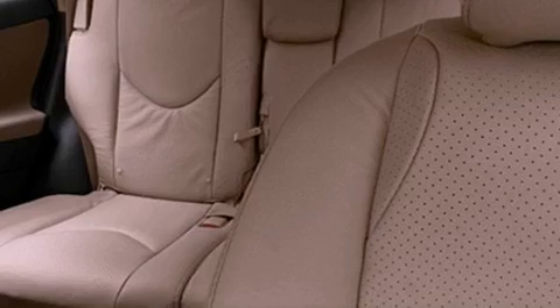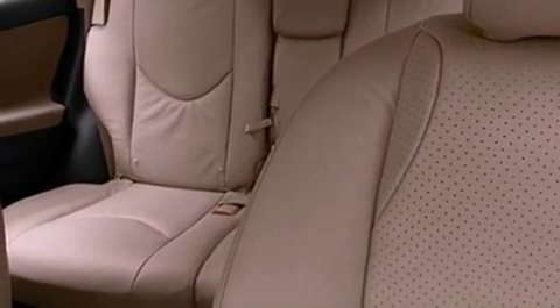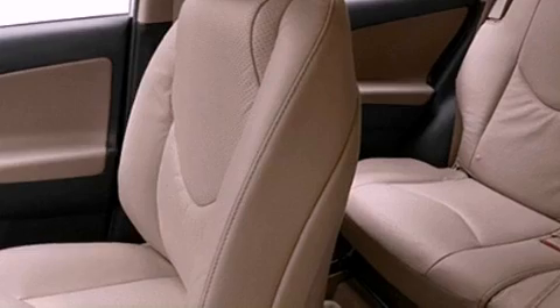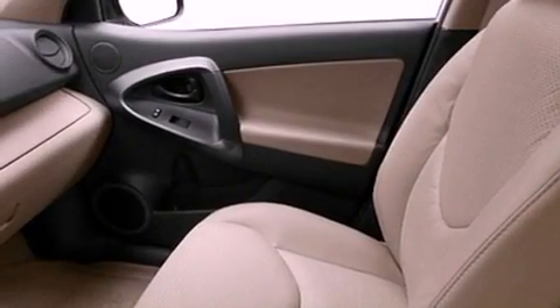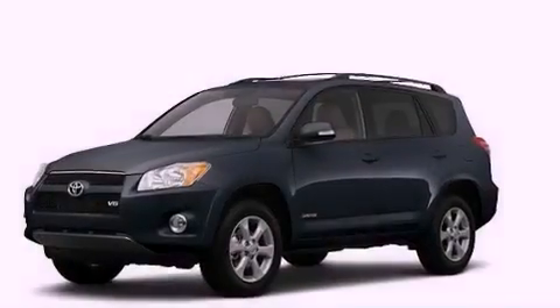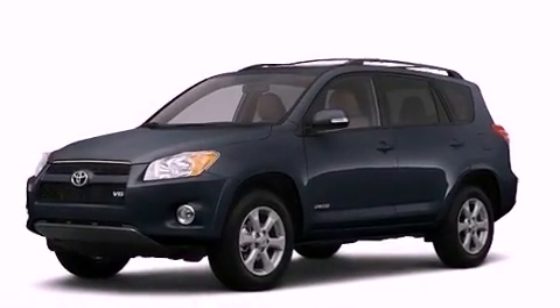The following features are also included: cruise control, steering wheel mounted stereo controls, a CD player, a leather-wrapped steering wheel, an illuminated driver-side vanity mirror, an engine immobilizer theft deterrent system, an anti-lock braking system, heated side view mirrors, and a rear spoiler.